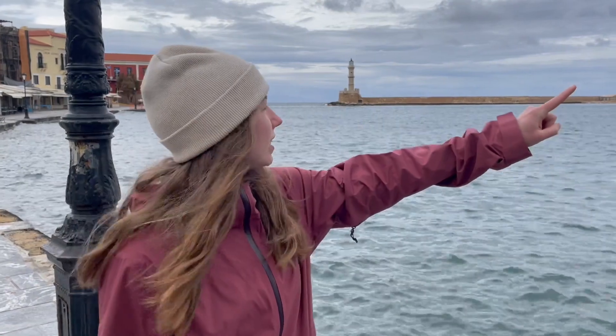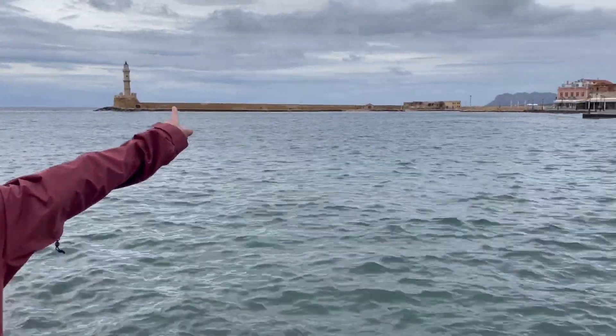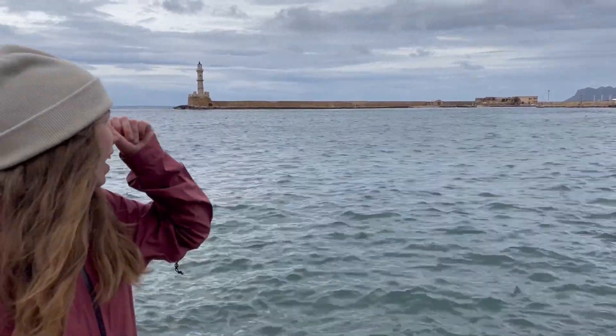Right across the water is the lighthouse of Hania. You can walk to it if we go all the way around, but the start point is actually past the buildings so that would be a long walk. We just don't want to get hit with rain, but this is a beautiful view from here so we might just enjoy it.